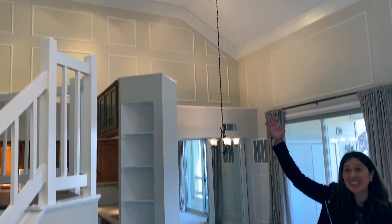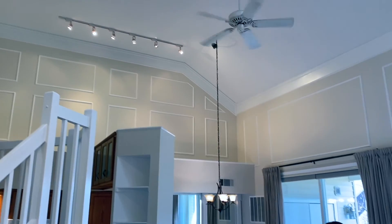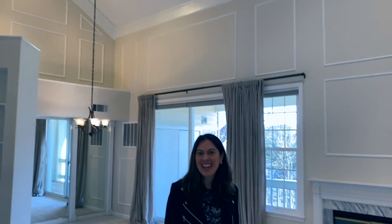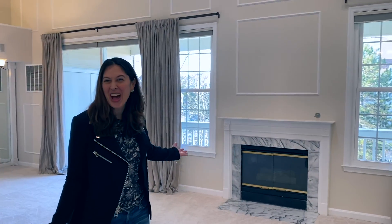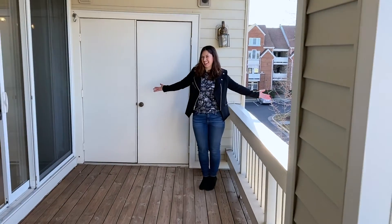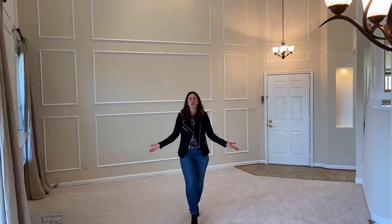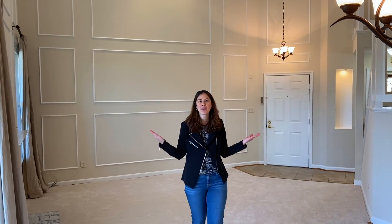Check out this amazing space — you have soaring two-story ceilings, elegant moldings, custom lighting, a great skylight, and over here an inviting fireplace. Look at this huge balcony deck! This home has brand new carpet and fresh paint throughout.